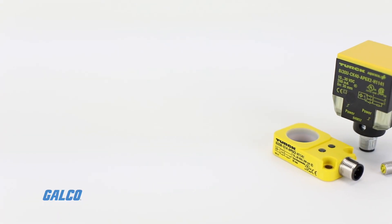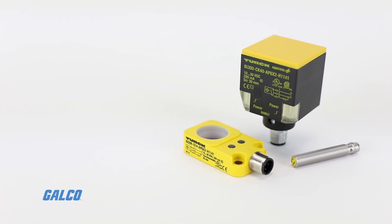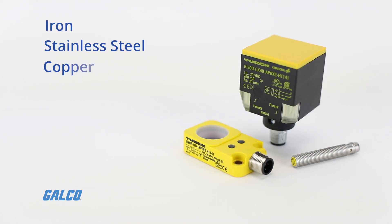Their patented UPROX technology senses metals like iron, stainless steel, copper, aluminum, and brass at greater ranges than standard inductive sensors.